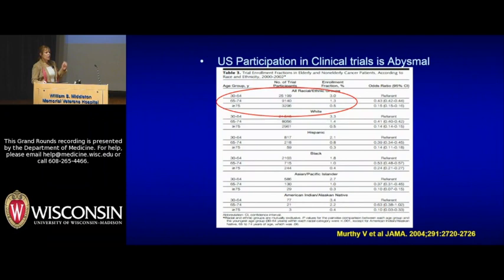Now turning to the ugly: clinical trial participation is abysmal in the United States. Pretty much everything I showed you — all of those advances — have to do with patients and physicians and nurses and other staff who were willing to put people on clinical trials. A study done about 10 years ago looking at clinical trial participation for cancer in the U.S. showed a terrible 3%. There are some ethnic groups that do a little bit better, but it is awful.